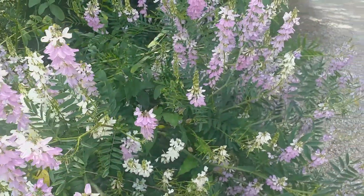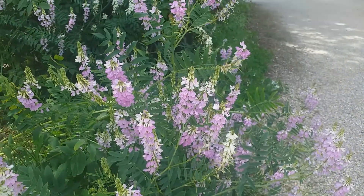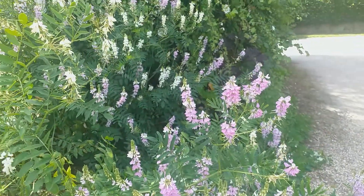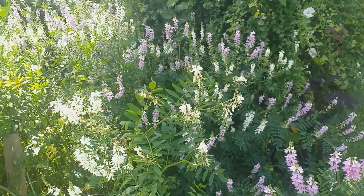It can be grown in partial shade but it's best in full sun. Not fussy about its soil requirements — it does very well in poor soils and has a good degree of drought tolerance.